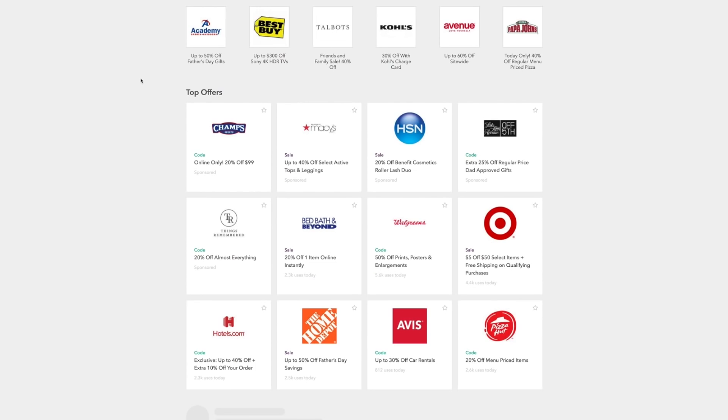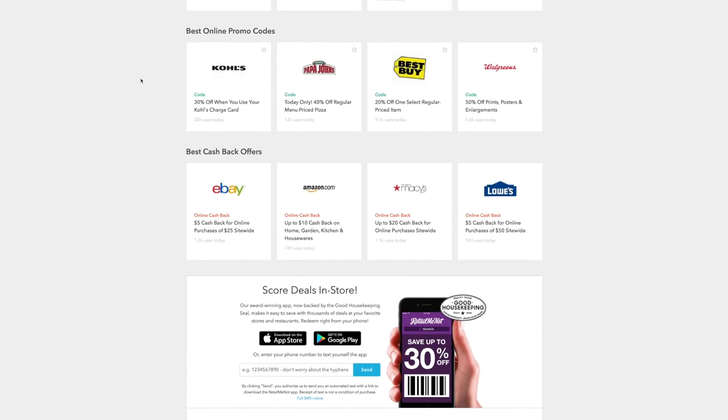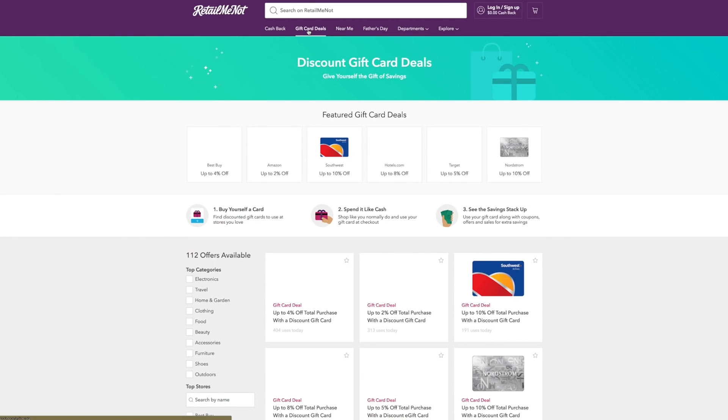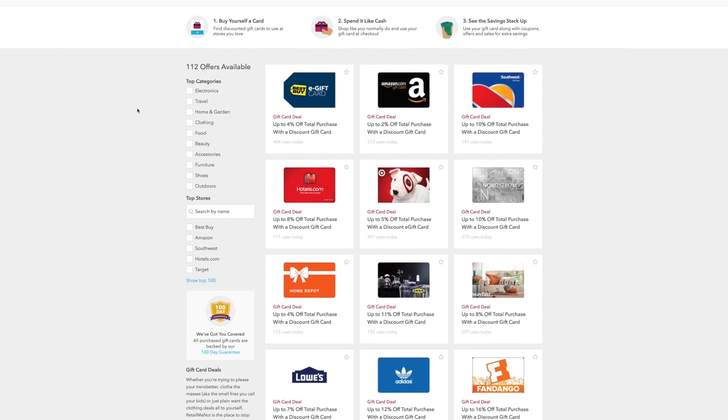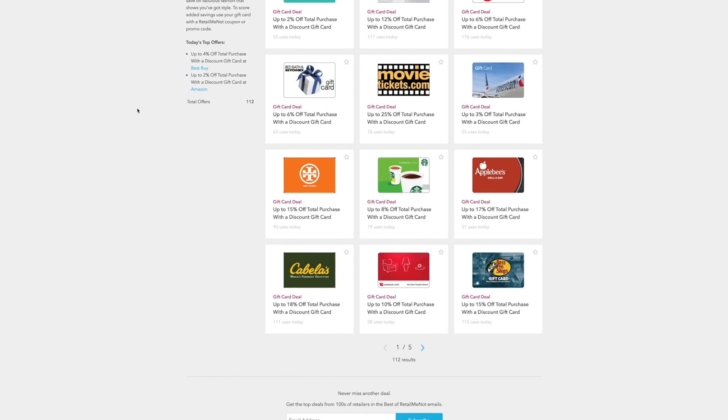This is not only for clothing — this is for anything: travel, home decor, electronics, food, accessories, shoes. This is the ultimate website for saving money. On this app, you can access coupons, deals, cash back, gift cards, all in one place, and combine all the offers to save the most money.